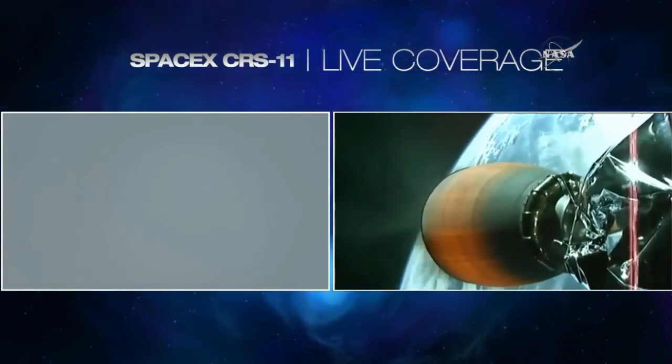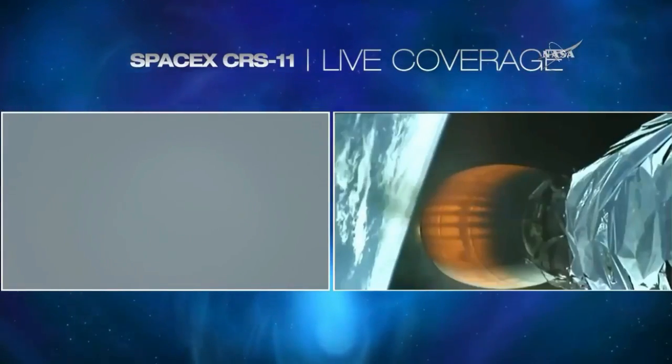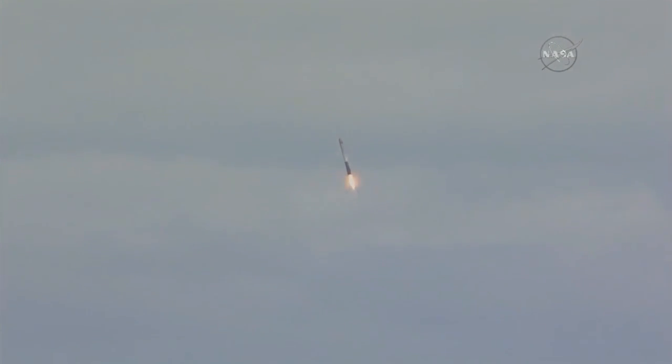Landing burn starting for Stage 1. Seven minutes, 15 seconds into flight. Everything continues well with the flight of the second stage and Dragon.